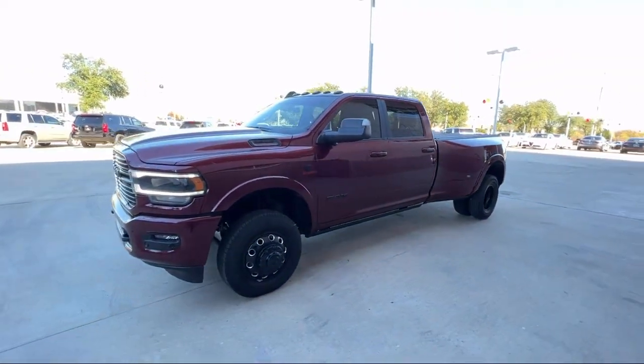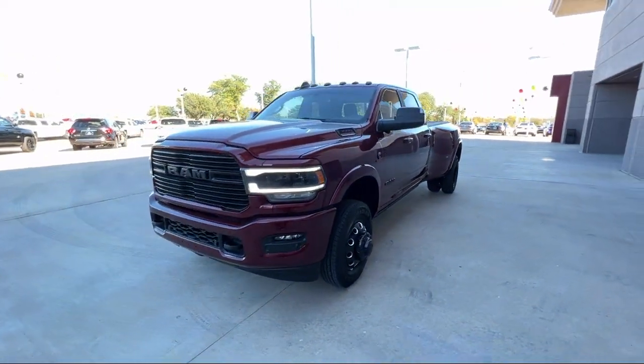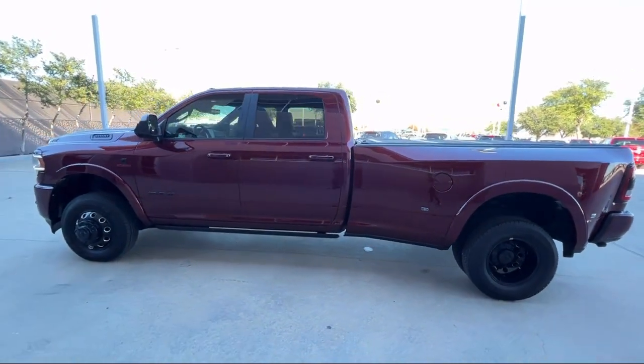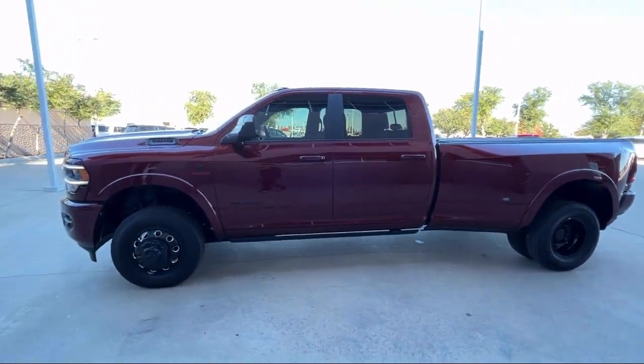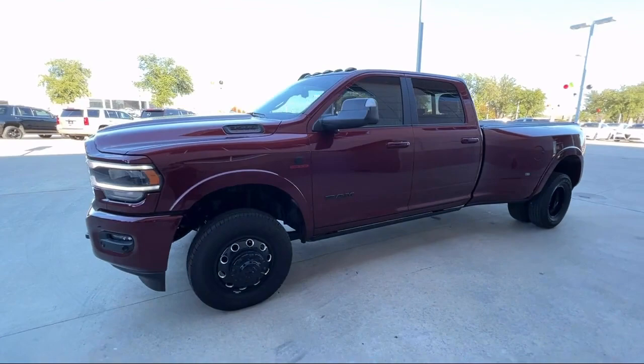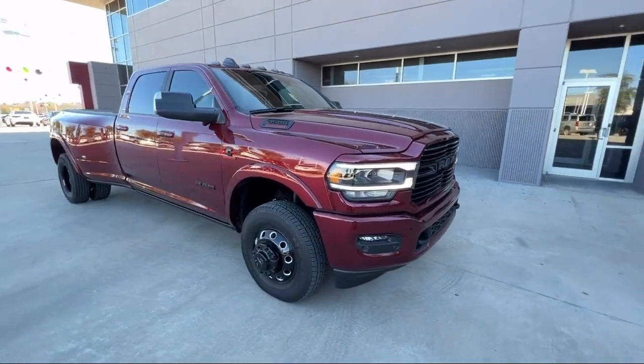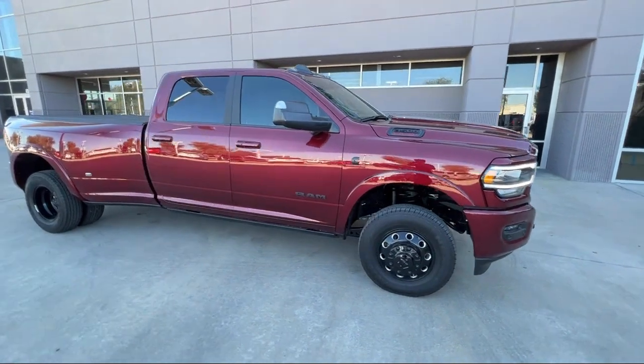Apple CarPlay and Android Auto, ParkView rear backup camera, Sirius XM satellite radio, leather-wrapped steering wheel, heated door mirrors, cold weather package with heated front seats and more, fully automatic headlights, and has less than 5,000 miles on the odometer.